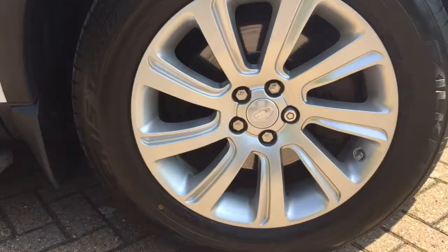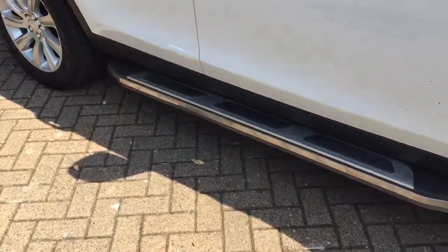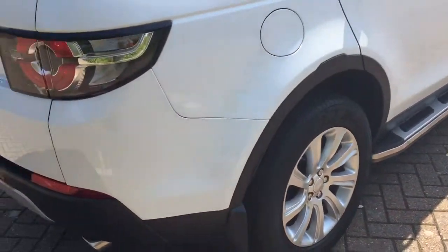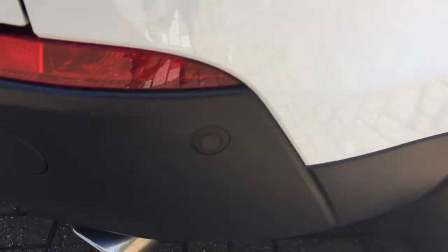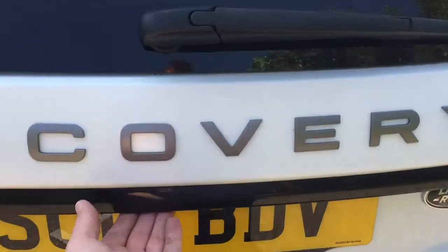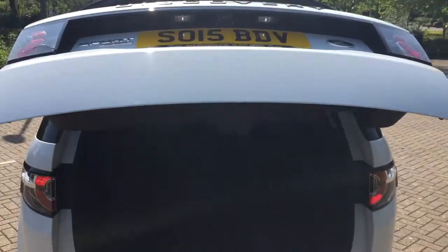18 inch alloys, side running bars, rear parking sensors and front, electric tailgate.